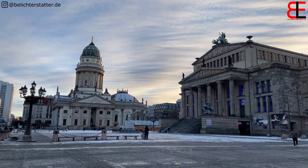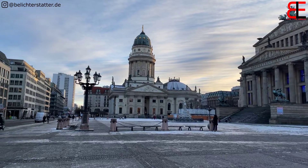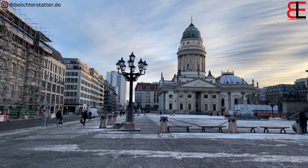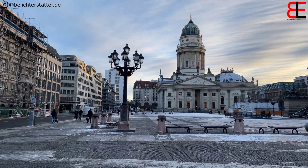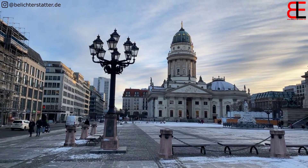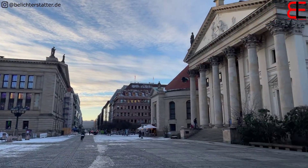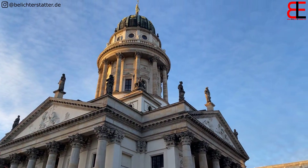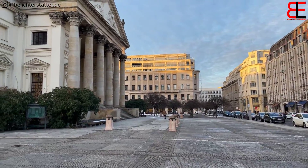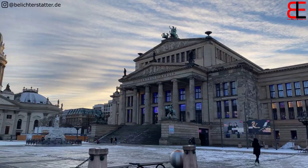Der Gendarmenmarkt – die Sonne geht fast runter, wie man da hinten sieht. Immer ein schöner Fotospot. Im Sommer ist hier auch ein bisschen mehr los als jetzt im Winter. Hier stehen der französische und der deutsche Dom. Was wir hier sehen, ist der deutsche Dom. Dann die Oper. Und dann der französische Dom. Kann man sich leicht merken: Französischer Dom, dahinter die französische Straße. Und hier der Gendarmenmarkt.